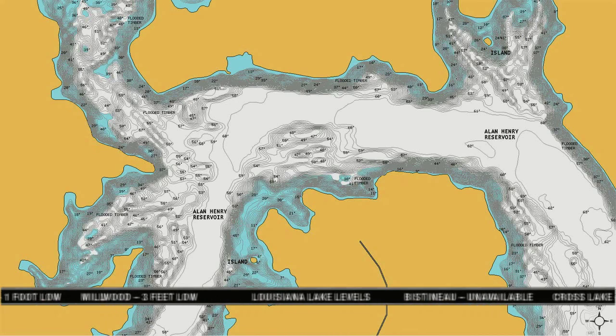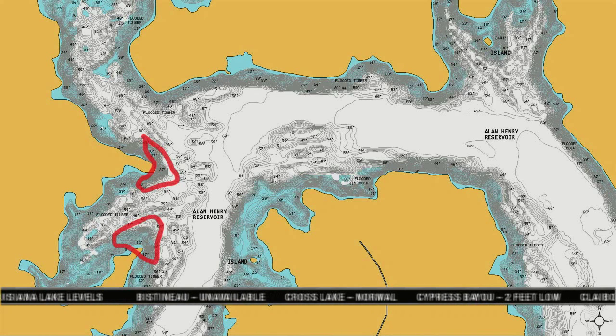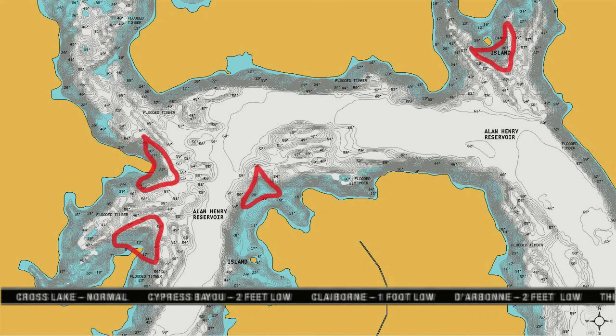There are lots of crappie coming from deep submerged brush off main lake points in 30 feet of water — these points fall off into very deep water very quickly. At night, there are good bass fishing reports coming in on plastic worms in these same types of areas with deep brush. That's this week's Lowrance Hot Lake of the Week.